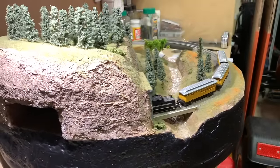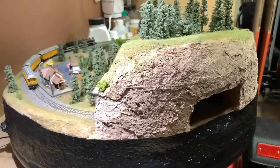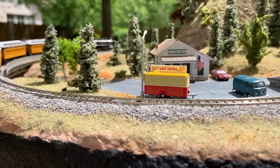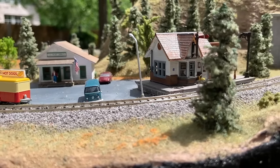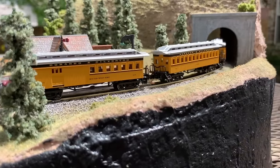Layout number nine was yet another 24-inch diameter N-scale layout that featured a simple loop of track, a tunnel, a river, and a couple of structures. But this one was actually built for a silent auction at my son's school and raised a few hundred dollars back in 2019. Just a fun project to build and donate to the school for the auction — it worked out pretty well and turned out pretty nice.